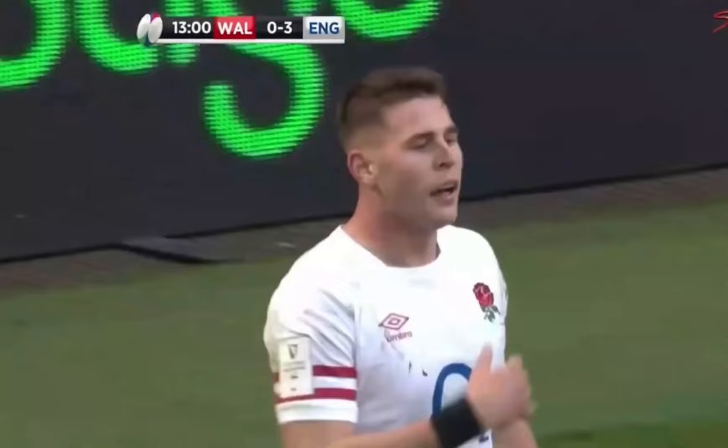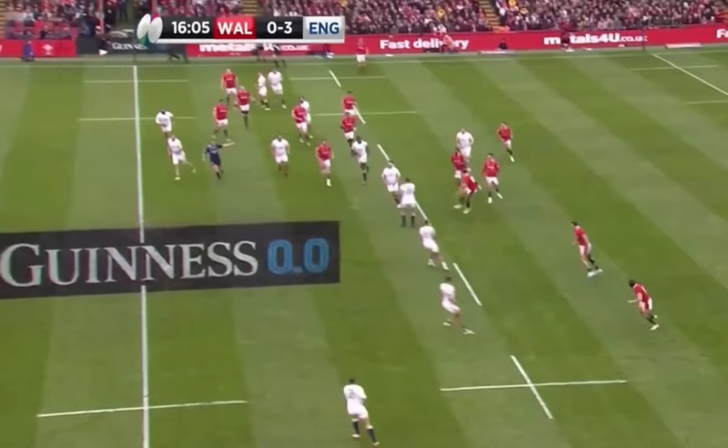Freddie Stewart able to dot it down. He's covered a lot of ground — he's in attack, chasing high kicks because he's so good in the air.